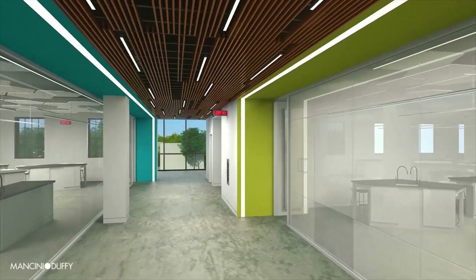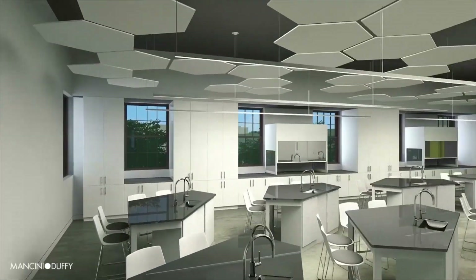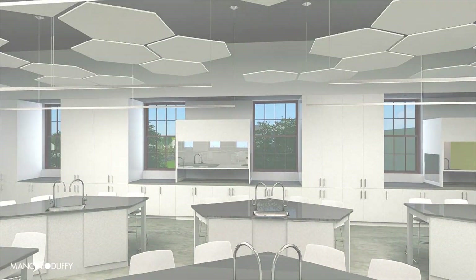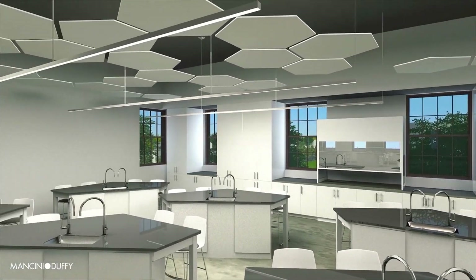Across the hall, the new chemistry lab's powerful fume hoods will allow our students to work extensively with hydrochloric and sulfuric acid and conduct acid-base titrations, redox reactions, and metal replacement reactions.